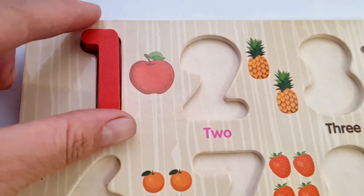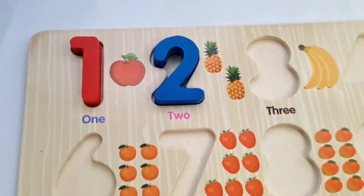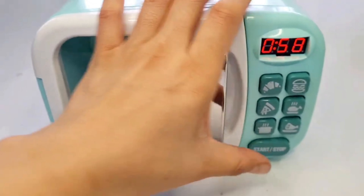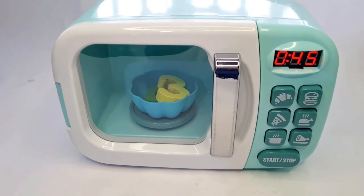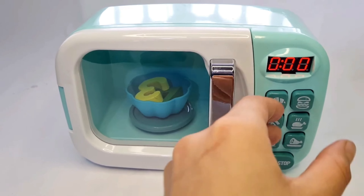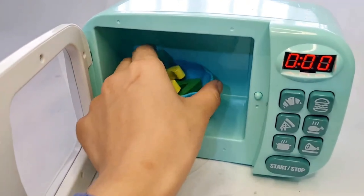Let's put them in place. Number 1. Number 2. Wow! It's a microwave. Let's tune it. Wow!